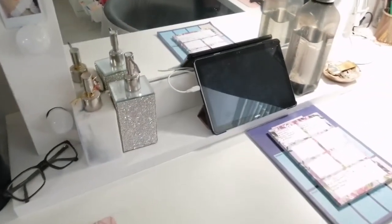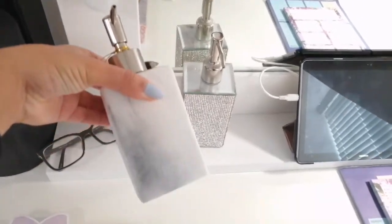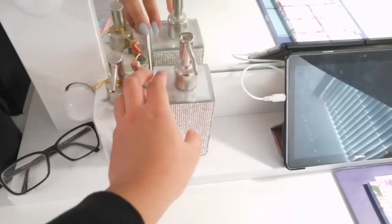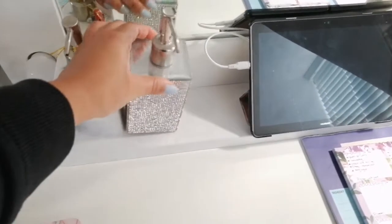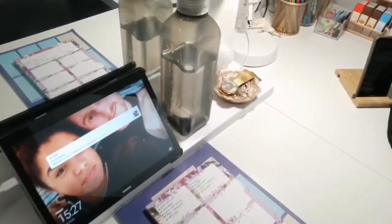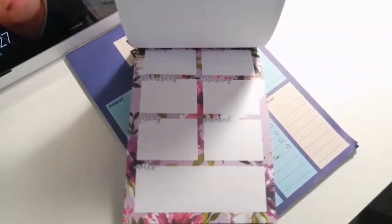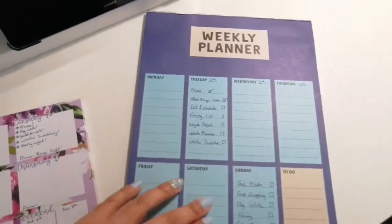I have my makeup brushes in these tubs on the side. I've not been wearing makeup at all recently because I've not had or felt the need to - not really been going out too much. I also keep hand and body lotion and hand sanitizer in these two little bottles. My tablet is always plugged in, and I've always got my water bottle with me, always got my daily to-do list and my daily kind of write-down planner.